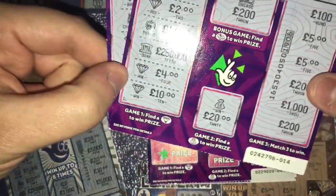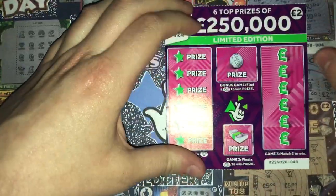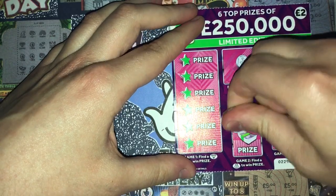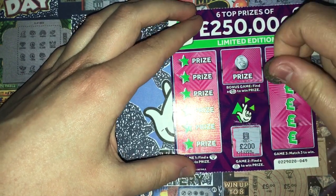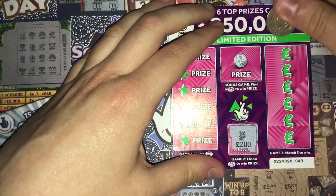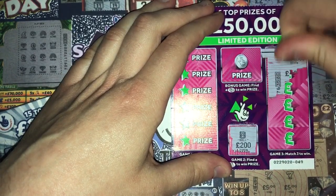Will my luck continue today? Let's find out. The money bag symbol is the first thing I do, as you very well know if you watch the channel. It'd be great to see another one like on the silver one — it'd be nice to get 200 pounds on camera or more. Will that ever happen? Who knows.